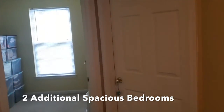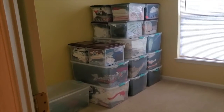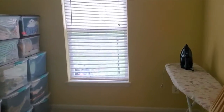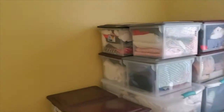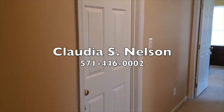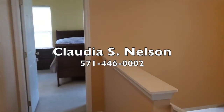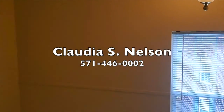Bedroom right there, and then I have another bedroom to show you right here — this bedroom is about the same size. The hall bath you will see in the pictures. If you have any questions, give me a call at 571-446-0002. My name is Claudia Nelson with EXP Realty in Woodbridge. Thanks a bunch, bye-bye!